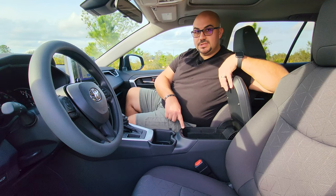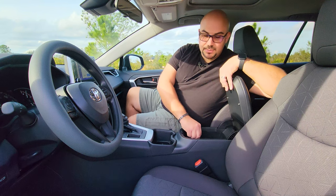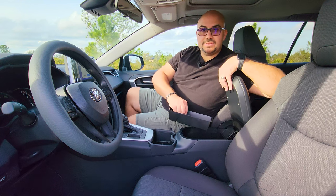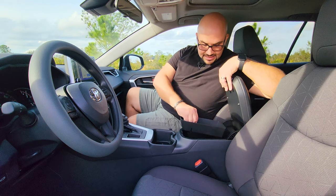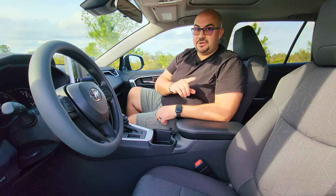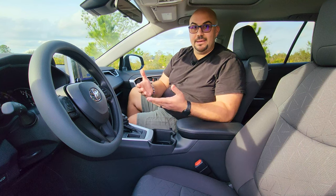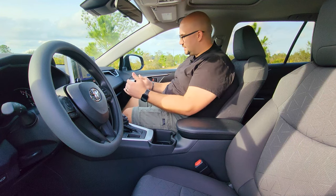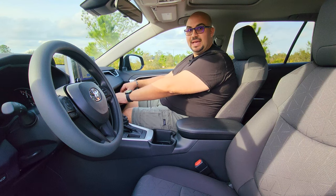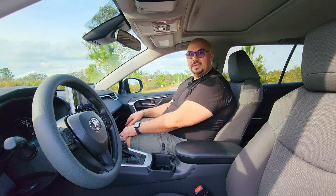Moving further back, you've got your center storage with two USB-C chargers — they are really moving with the times — as well as a change drawer for anyone who's still keeping change. It is nice that you've got additional storage below the tray. As a slight improvement from the previous generation, I'm six feet tall and I am a larger guy, but let's face it, I am the average man. In the previous generation, my knees sat right up against this weird bolster in the dashboard, and every time we had a sudden stop, I worried about losing my kneecaps.